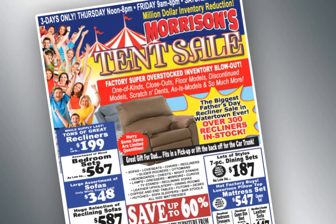And just in time for Father's Day, we have over 300 recliners in stock and ready to go. Take them in your pickup or car. You will save up to 60% off on items in the tent.